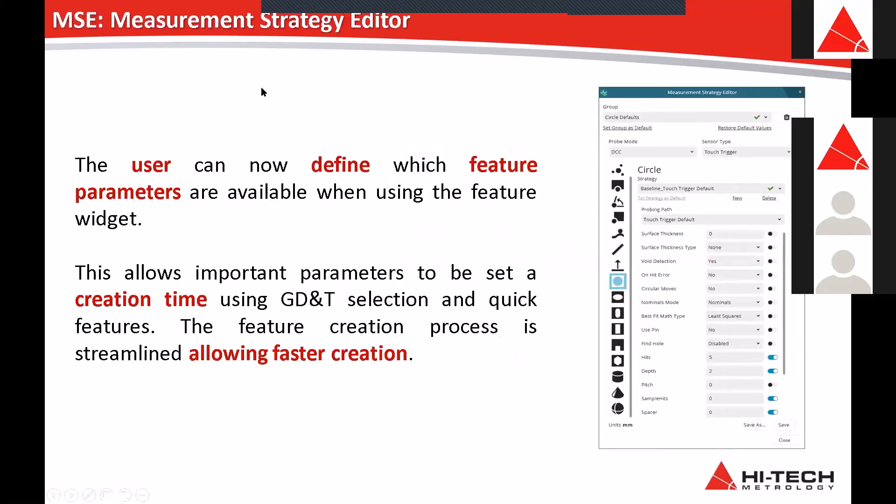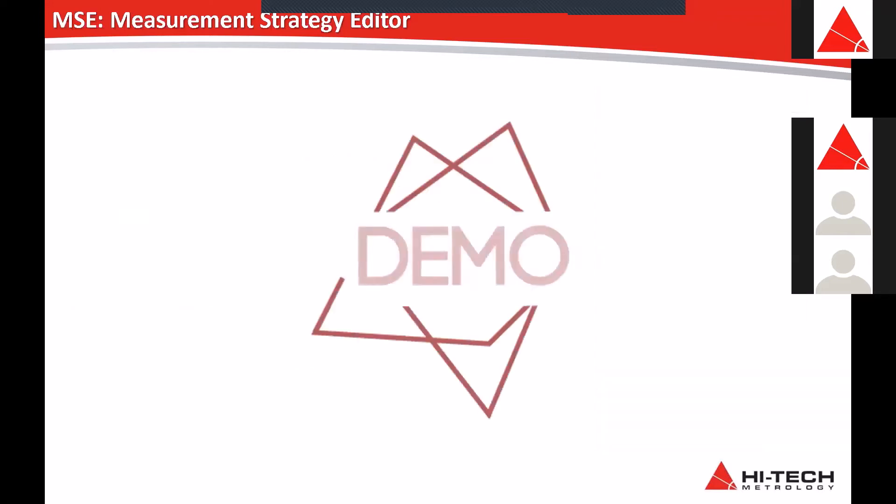Next is MSE — Measurement Strategy Editor. The user can now define which feature parameters are available when using the feature widget. This allows important parameters to be set at creation time using GD&T selection and quick features, streamlining the feature creation process and allowing faster creation. Let's have a look at Prasanna.